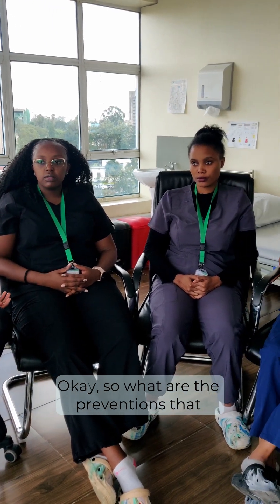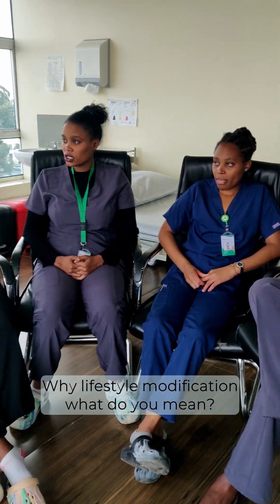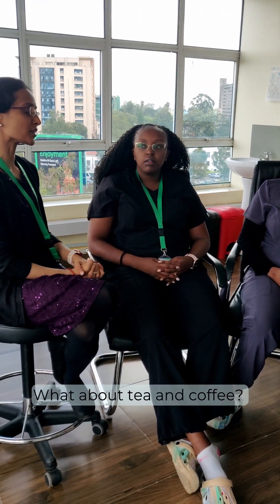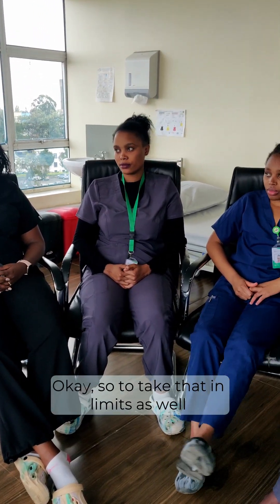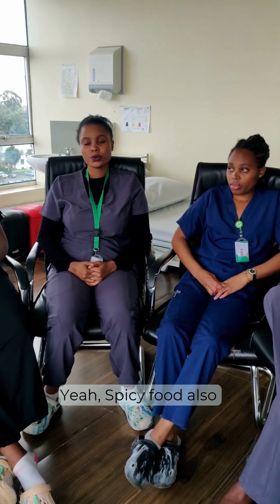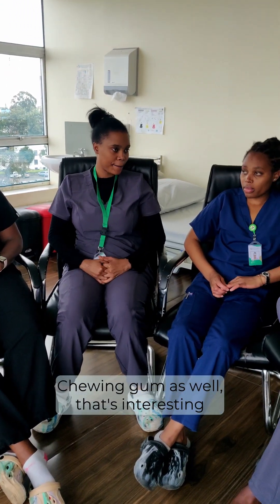So what are the preventions that we can do in our day-to-day life? It would be diet and lifestyle modification — reducing alcohol intake and smoking. Tea and coffee can also trigger acidity, so take those in moderation as well. Some fruits and vegetables — particularly spicy fruits — and even chewing gum can contribute.